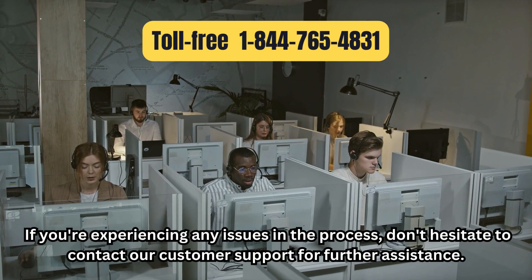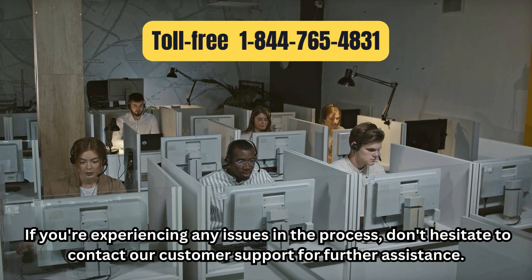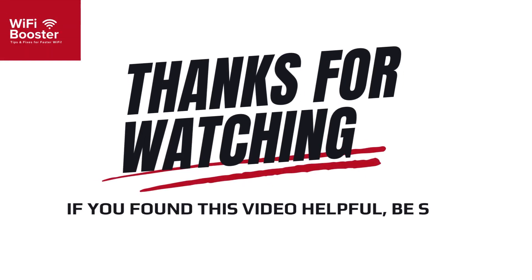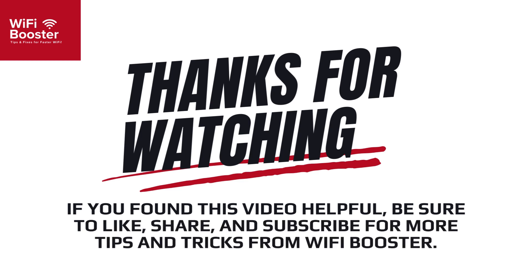If you're experiencing any issues in the process, don't hesitate to contact our customer support for further assistance. Thanks for watching. If you found this video helpful, be sure to like, share, and subscribe for more tips and tricks from Wi-Fi Booster.